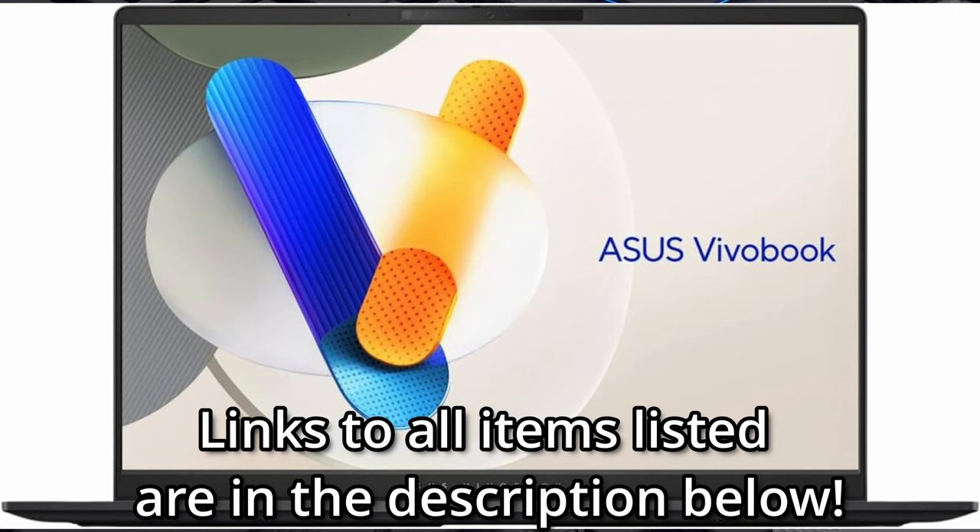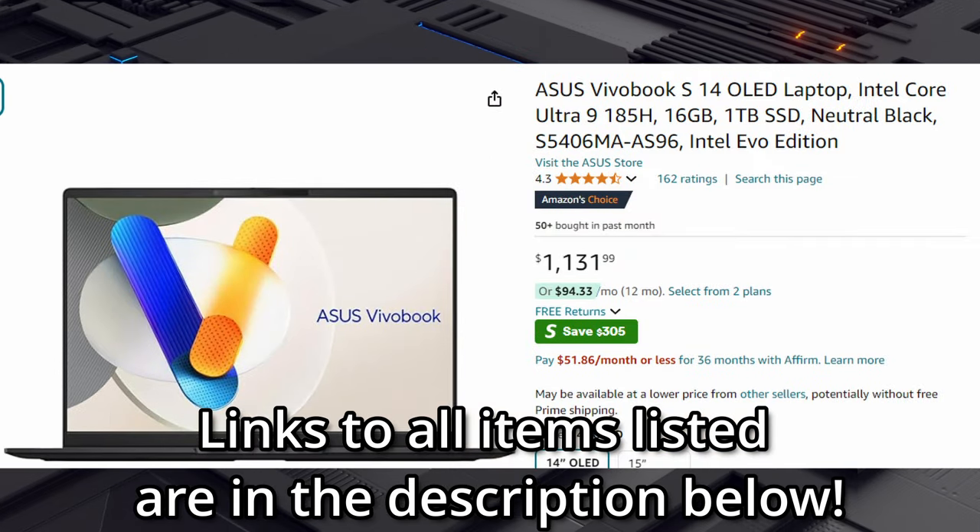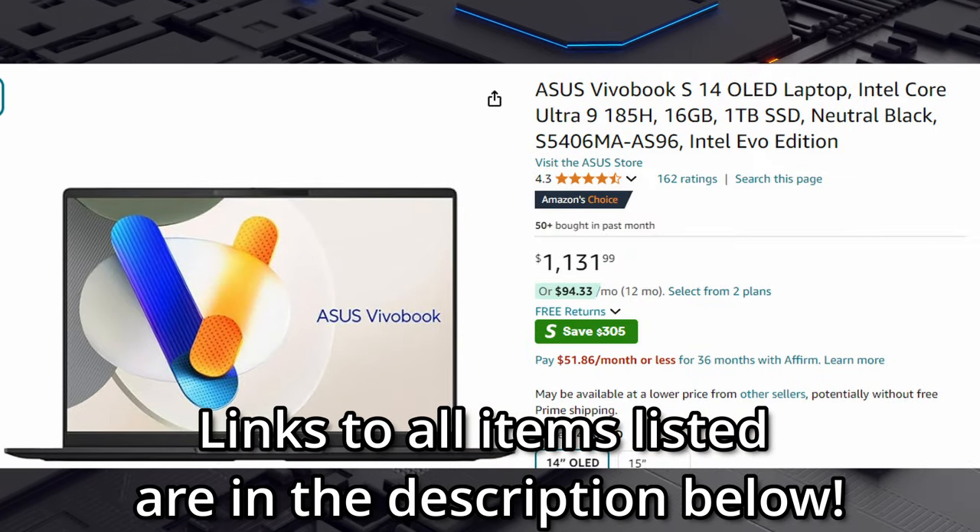Are you wanting a laptop with an incredible OLED display? One with amazing clarity, true color, bluer blues, and blacker blacks? Well, here's the Asus Vivobook S14 OLED laptop.